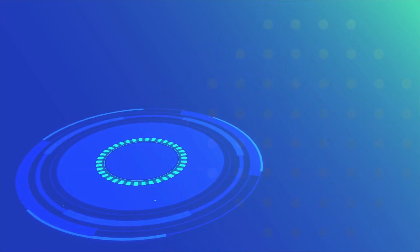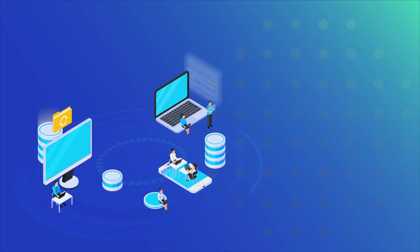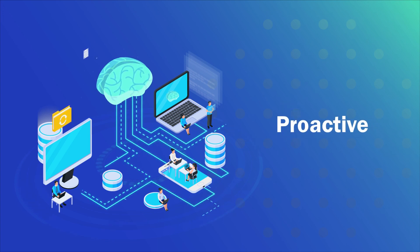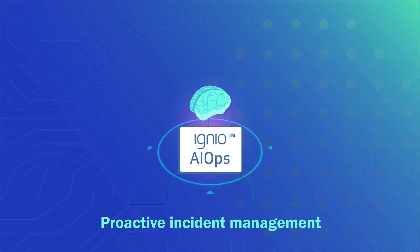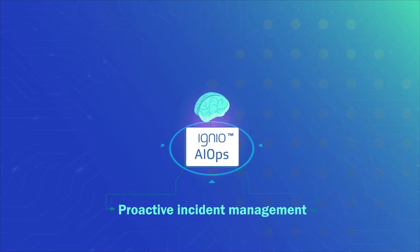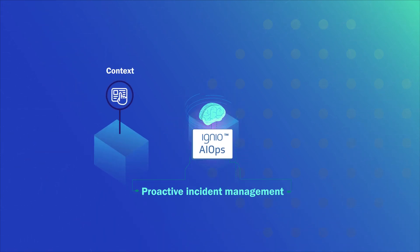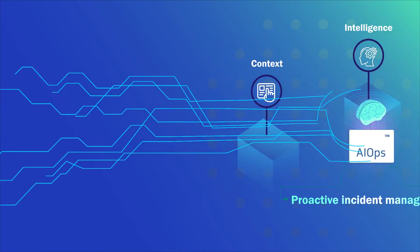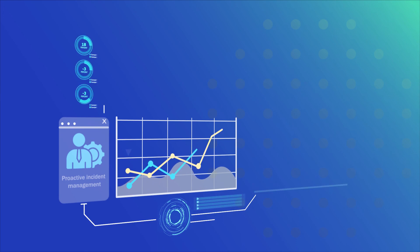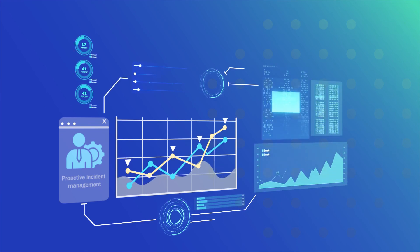Modern IT teams need to evolve from reactive to proactive. Digitate Igneo AIOps provides a unique capability of proactive incident management, incorporating context intelligence and automation that helps predict incidents before they happen and autonomously resolve them, reducing outage costs.